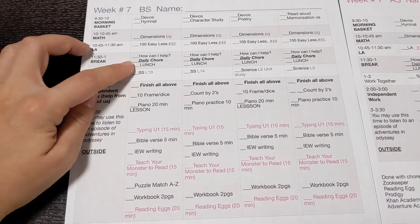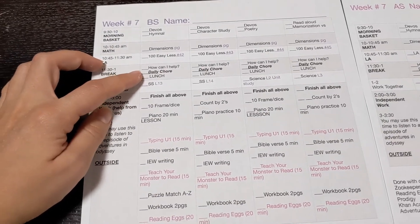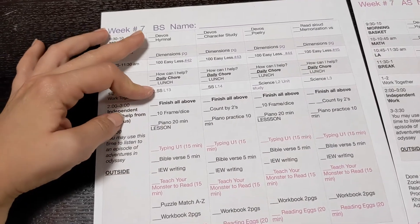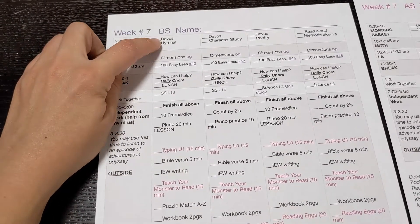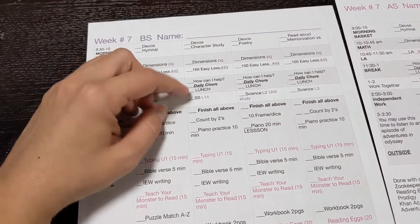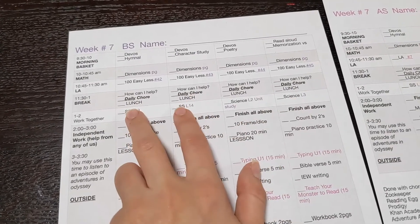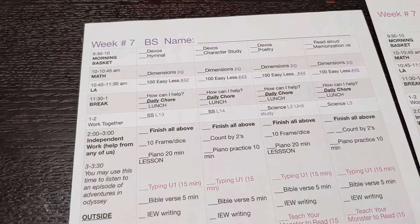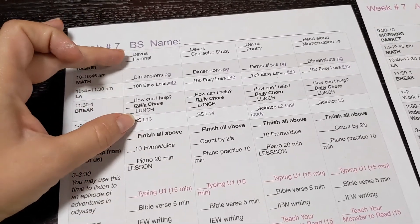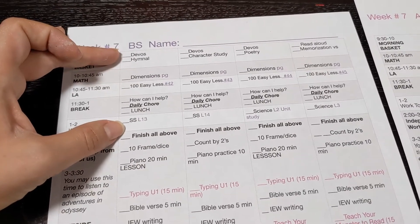Once they finish math, language arts, their chore, or independent work, I tell them it's lunchtime. We usually have lunch around 1 or 2 — things are a little different this year. Then our together work comes at some point, typically when the baby is sleeping. We do devotions, hymnal, and social studies, or devotions, character study, and social studies. Science is on Wednesday and Thursday, so we do two days of social studies and two days of science.